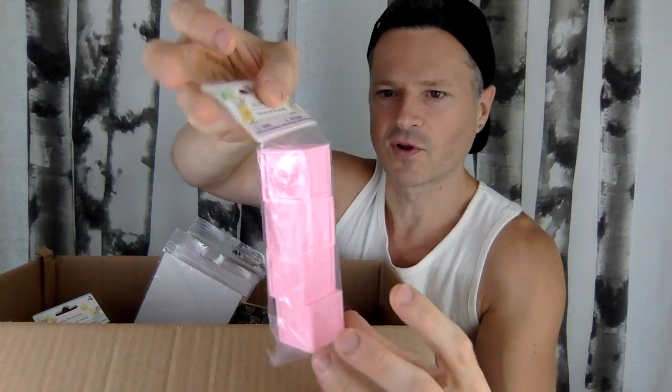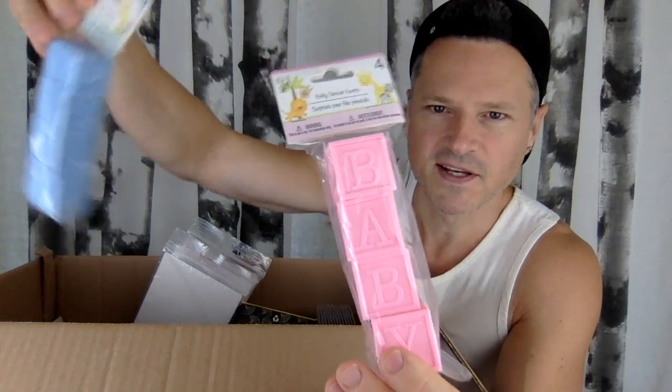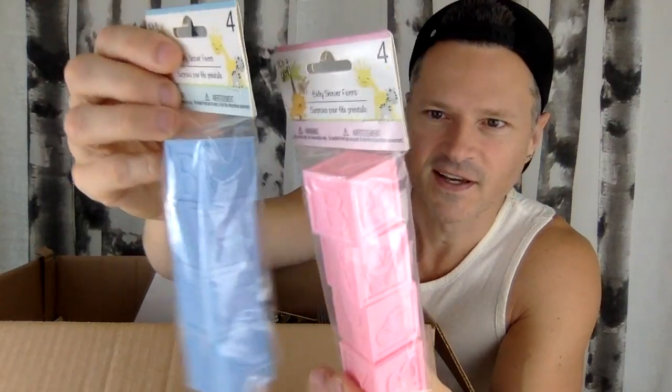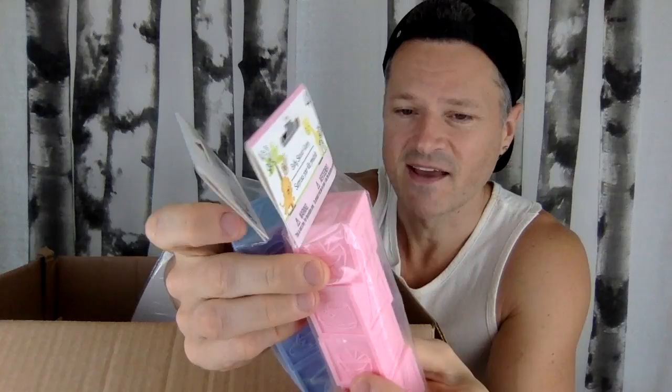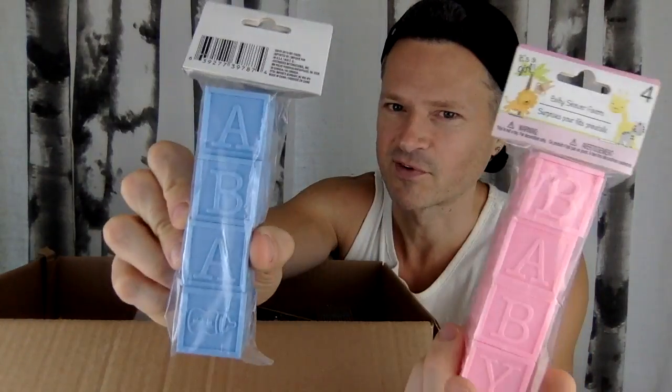The little baby blocks — I love wooden blocks, so to have these little cute plastic wooden blocks is really cool. I like the pastel colors, and hopefully it doesn't look like a baby shower. That's what these things are — baby shower trinkets.